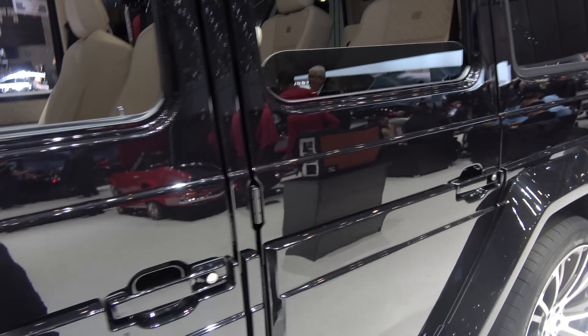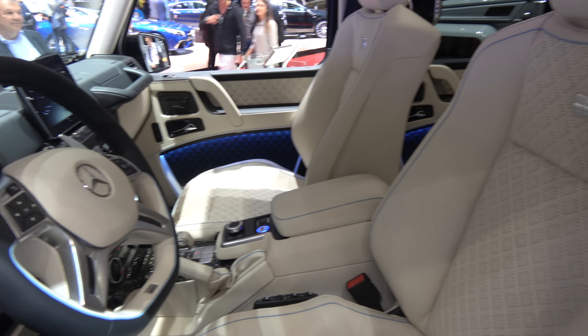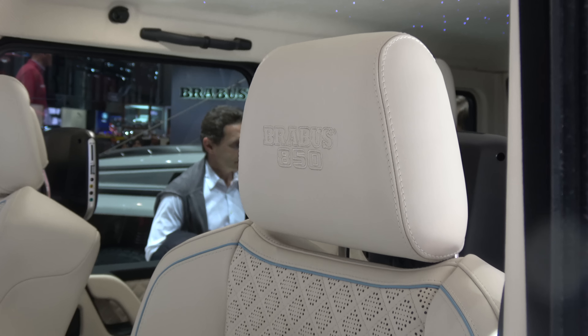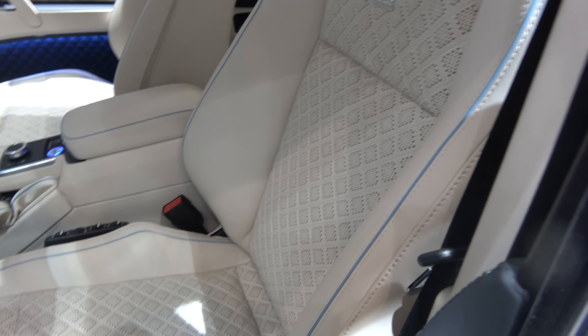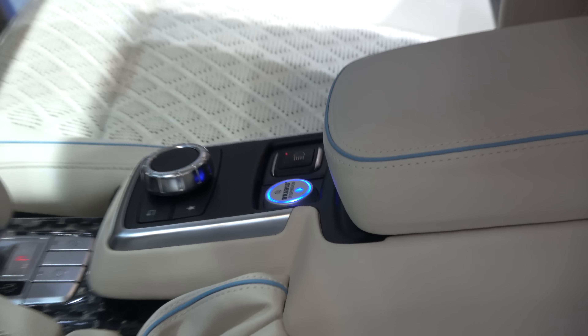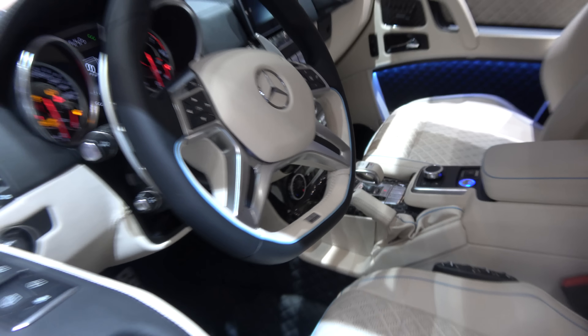And the telltale Brabus lights. Notice the LED lamps here and completely custom interior with light blue LED lights, which is configurable of course, but also light blue piping. Brabus 850 logo here.